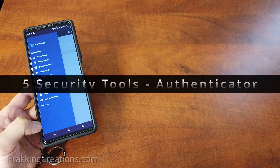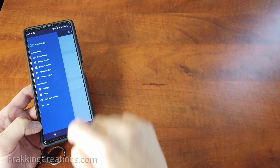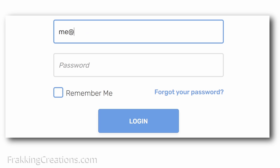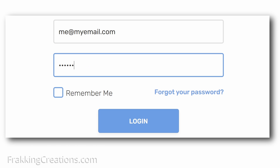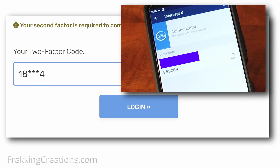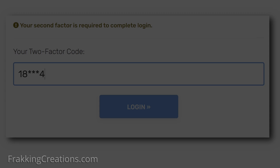Security tool: Authenticator. If you have any websites you use that offer multi-factor authentication, then you really should consider configuring those websites to use it. This means that a stolen password won't be enough for a bad actor to gain access to your accounts. Before you can log in, it will require you to get a code from authenticator apps like this that you can enter into the site after you've entered your password.